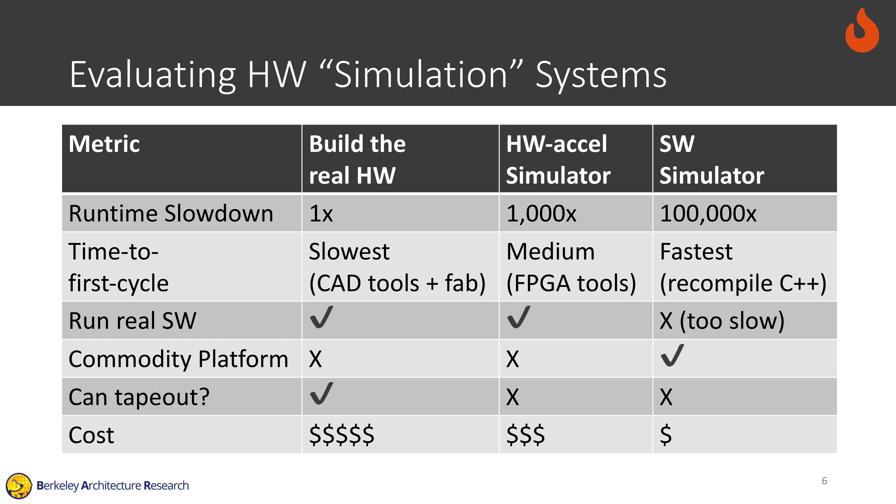If we evaluate existing hardware simulation systems, we find that none meet our needs in terms of simulating a large-scale system, either in terms of simulation performance, build time, the ability to run real software, the ability to use a commodity platform, or the ability to derive a simulation from RTL that can be taped out.